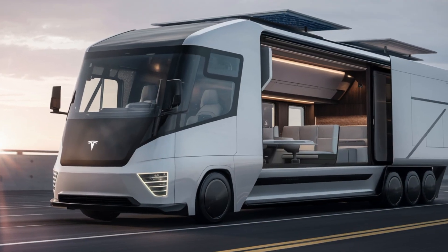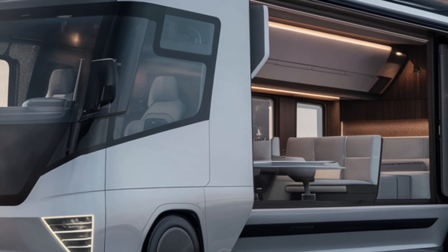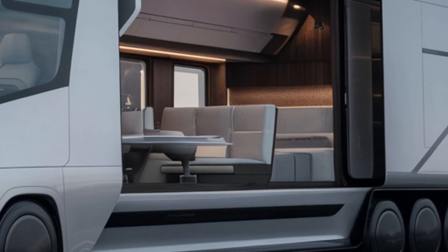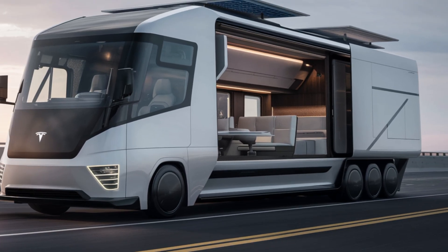The adaptive suspension ensures a smooth ride, whether you're cruising highways or navigating rugged terrains. And when it's time to recharge, the Cyberhome is compatible with Tesla's extensive Supercharger network, making it convenient to power up during your journey.